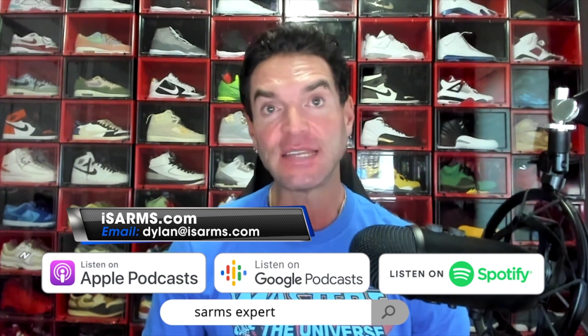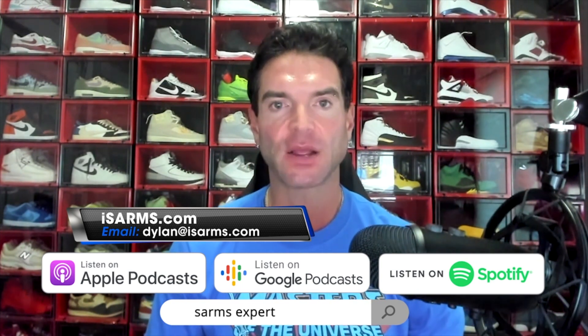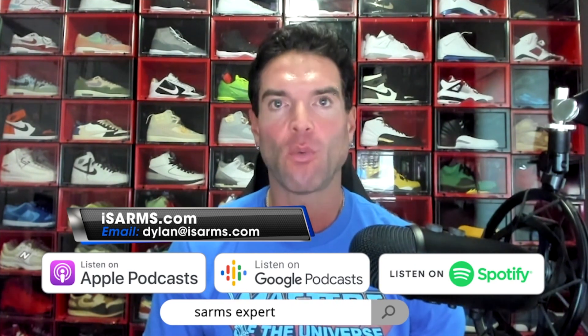Welcome everyone! Dylan Gemelli here today with a brand new video, and today we're going to talk about bacteriostatic water versus sterile water.